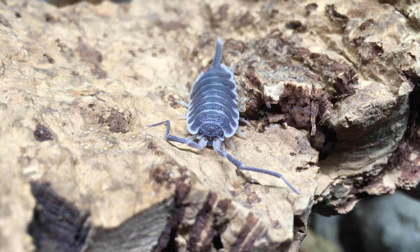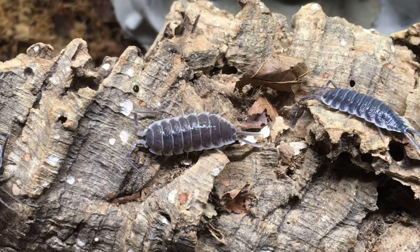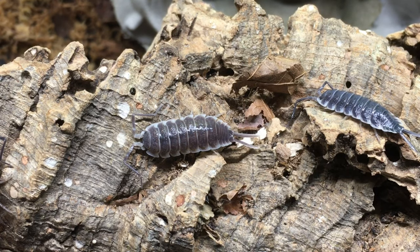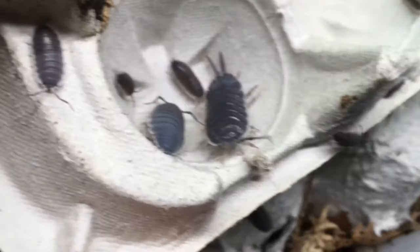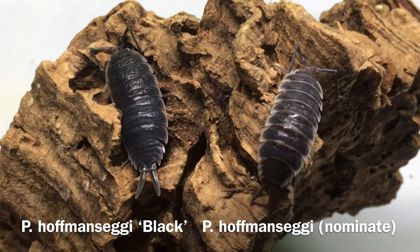There are a few different forms of Porcellio hofmanzagai in the hobby. The most common form, the nominate form, has a slate-grey body edged with an attractive white skirt. Porcellio hofmanzagai chocolate is available as well. My original colony threw quite a few chocolates at one time, but I haven't seen many lately for whatever reason. A newer form in the hobby — not a morph, but a locality — is P. hofmanzagai black. As you can see, this locality has darker coloration and a noticeably narrower skirt.